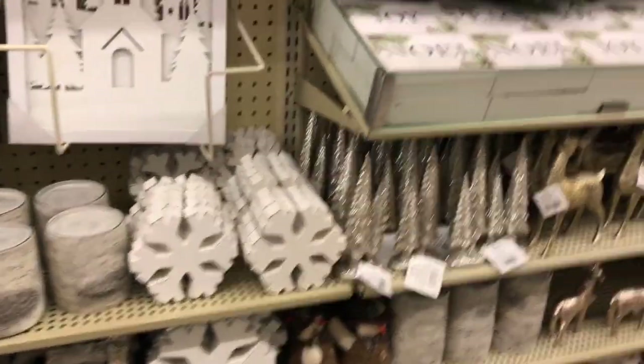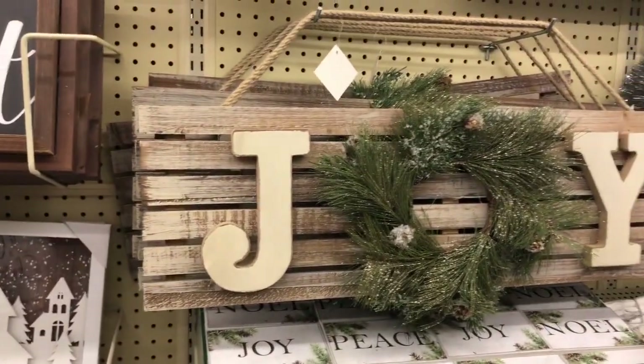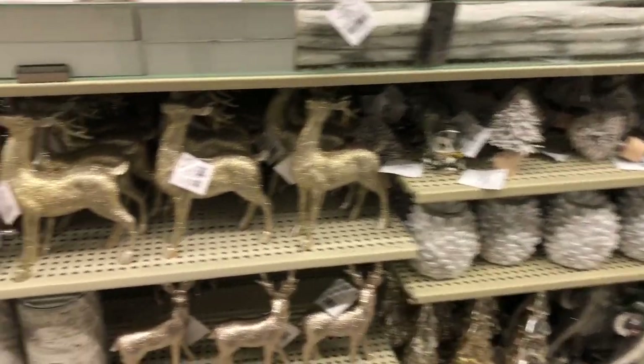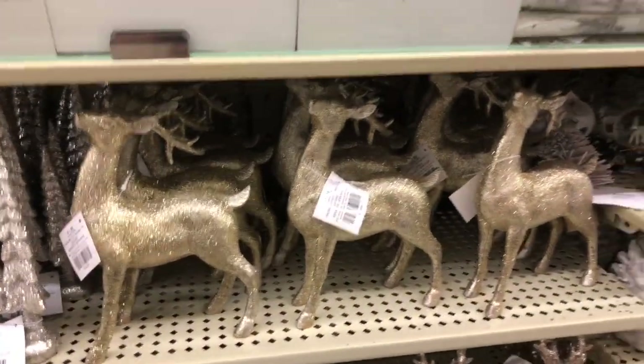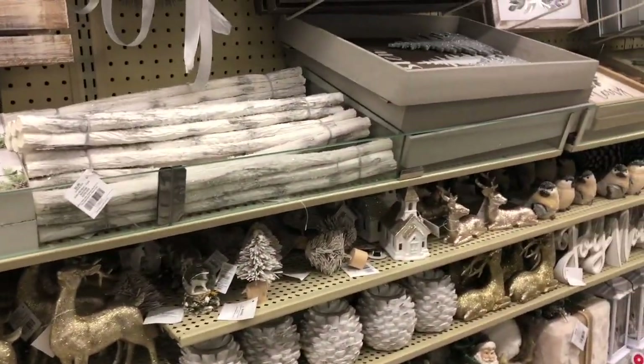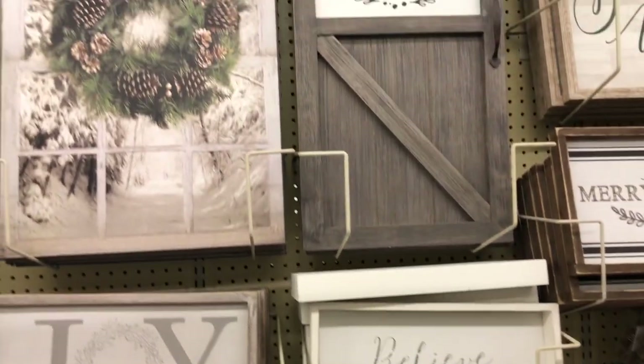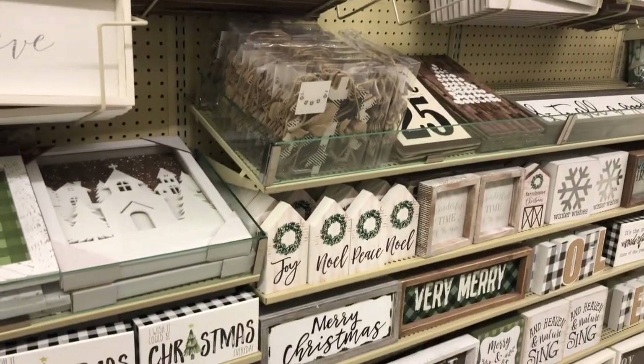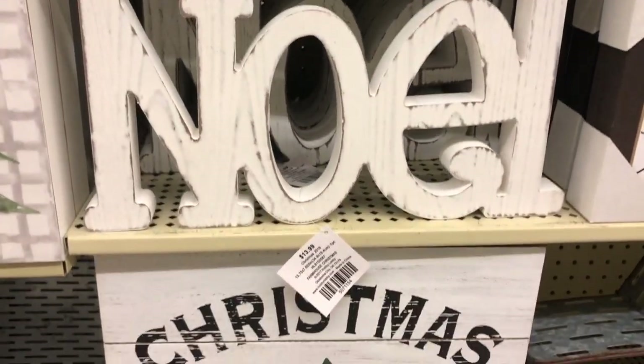Hobby Lobby just had a bunch of decor. There's this Joy sign — I am going to try to do a Hobby Lobby dupe for that, so make sure you see that video. Look how gorgeous those deer are, absolutely gorgeous. I wish I bought that there. There's a super cute Noel sign, the Joy sign — everything was super cute and I just wanted everything honestly.